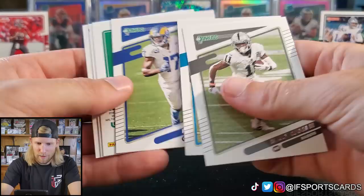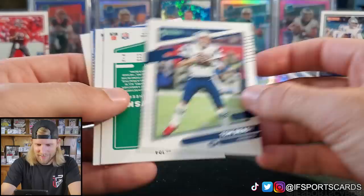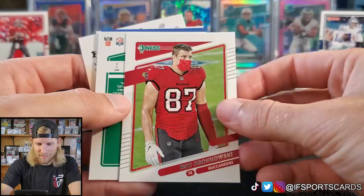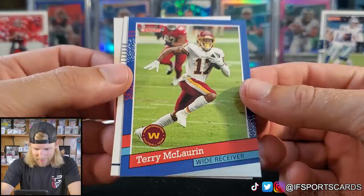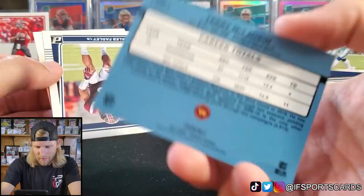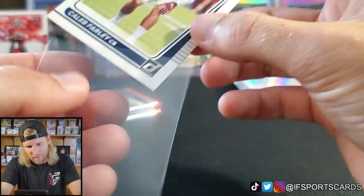Henry Ruggs, Jeremy Chinn, Robert Woods, Tom Brady — Patriots version! He must have both a Patriots and a Buccaneers card, which is kind of cool. Rob Gronkowski masked up, Joe Schobert. What is this 1991 design? Terry McLaurin — that's pretty cool, I like that. And we have a Caleb Farley Rated Rookie for the Titans — not in his NFL uni yet.